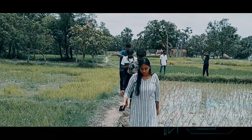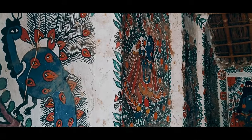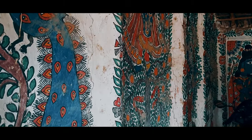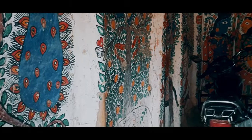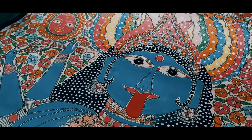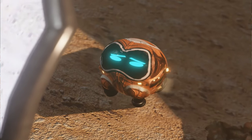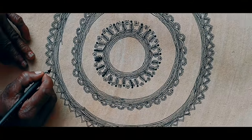Here you can find Madhubani art on handcrafted pieces, kamis, and on the walls. People in this region create two different kinds of Madhubani art: Mithila, which is famed for its vibrant colors and historical tales of Hindu Gods and Goddesses, and Kodna, which depicts a connection with nature.